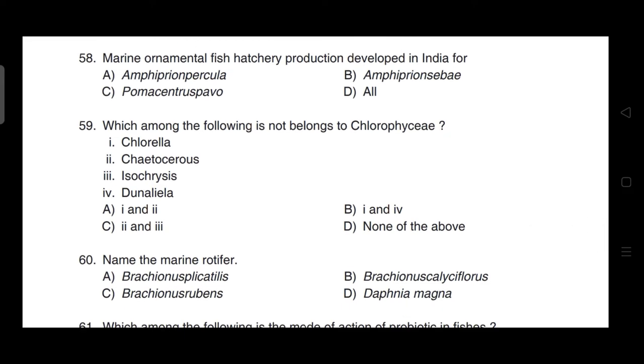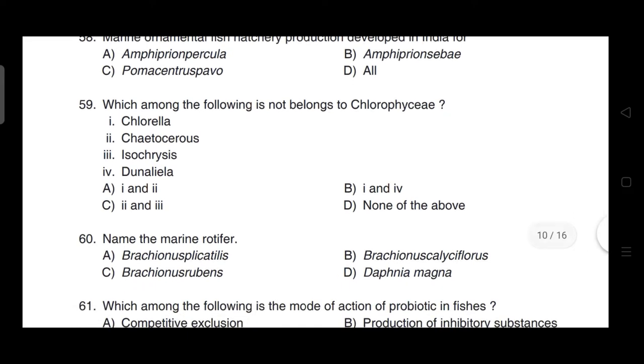Which of the following is not belonging to Chlorophyceae? Correct answer is option C — two and three, that is Chaetoceros and Isochrysis.